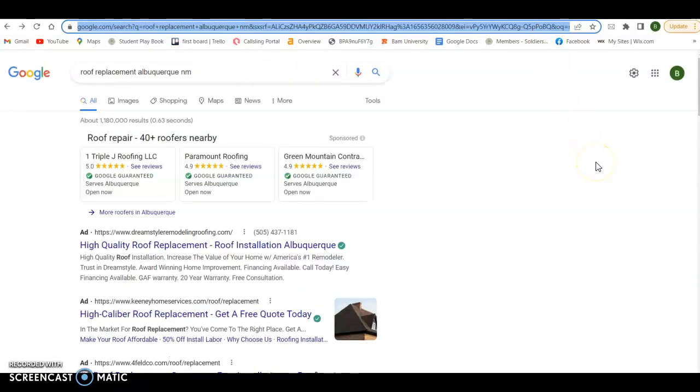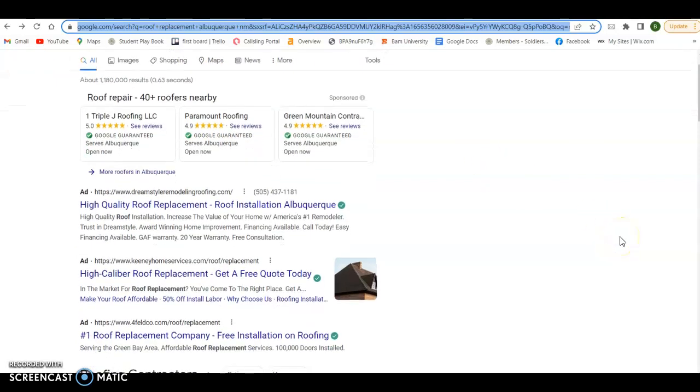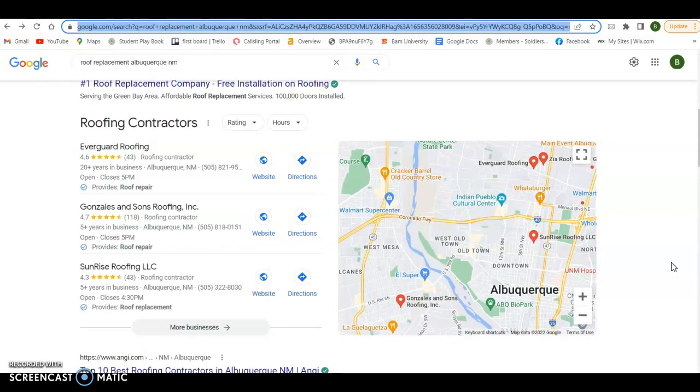The second thing I talk about is how to get ranked top of page one of Google for keywords. Obviously, we know being on the first page is essential. If you did a search like roof replacement Albuquerque, you're going to see the first thing on here is people paying to be at the top because they know there's value in it. So that's the first way you can get on the first page. The second way is by being in this map pack.